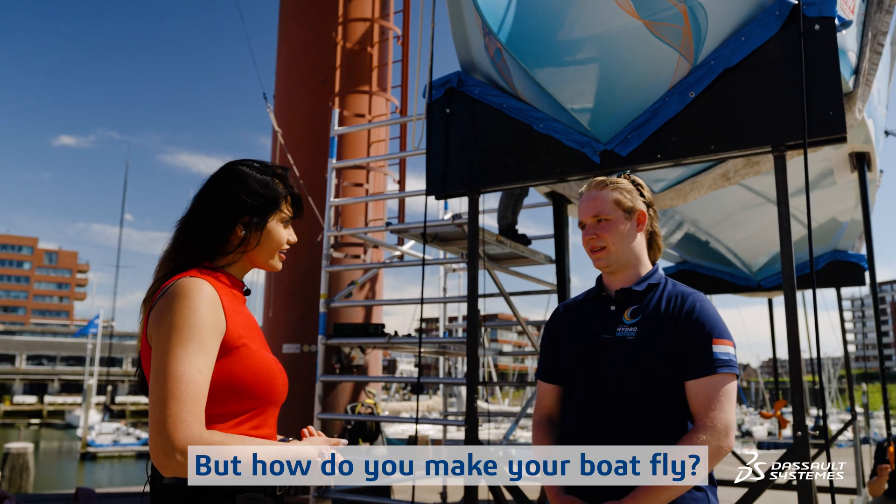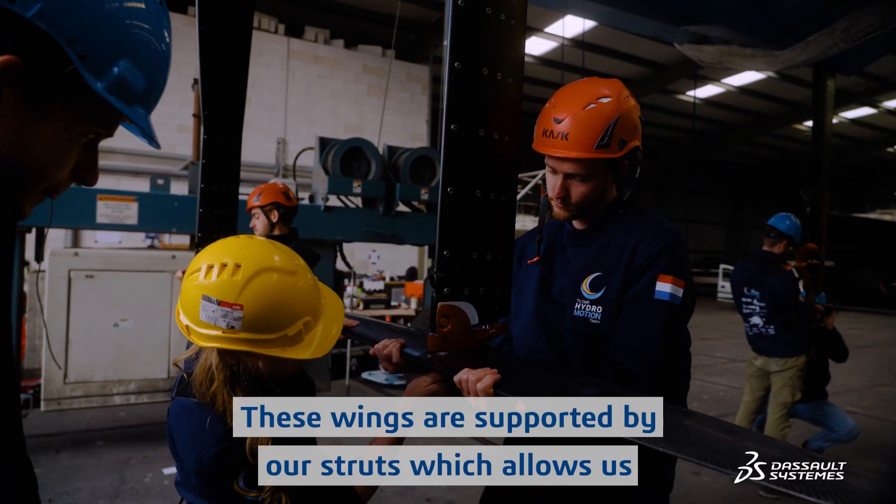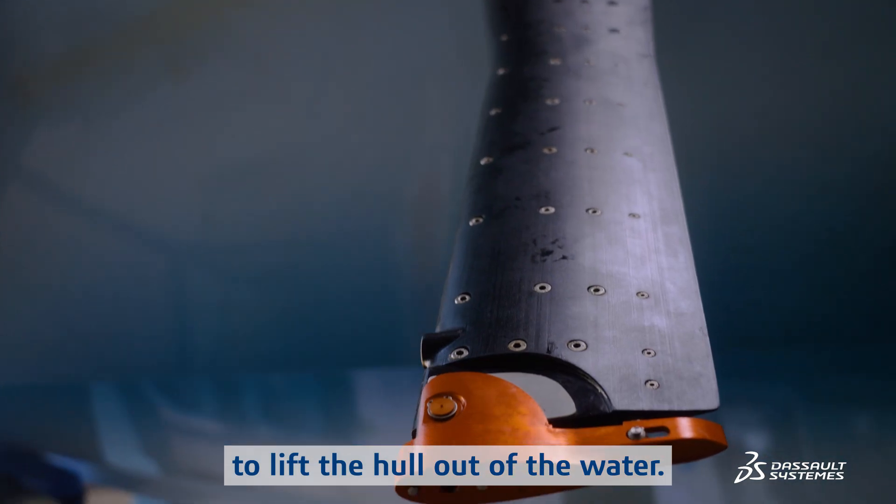But how do you make your boat fly? We use wings, just like an airplane. These wings are supported by our struts, which allows us to lift the hull out of the water.